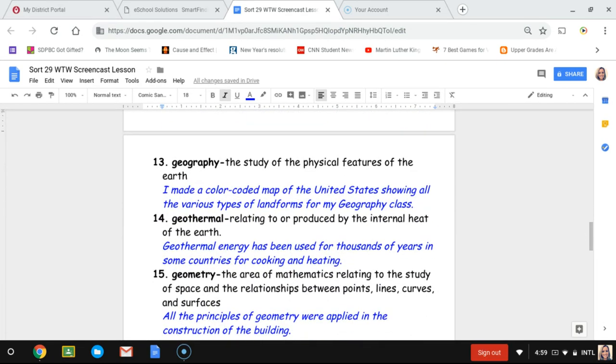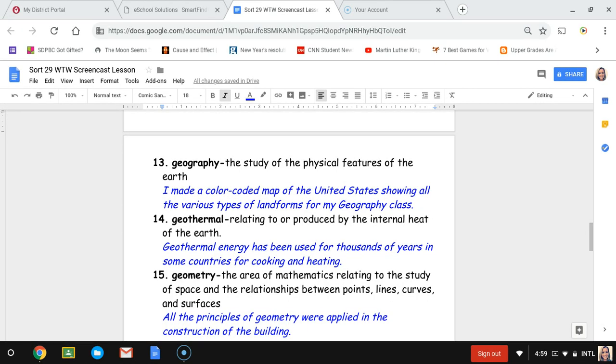Number thirteen, geography. Geography is the study of the physical features of earth — things like mountains, flat land, or areas below sea level near the ocean. The sentence is: I made a color-coded map of the United States showing all the various types of land forms for my geography class.